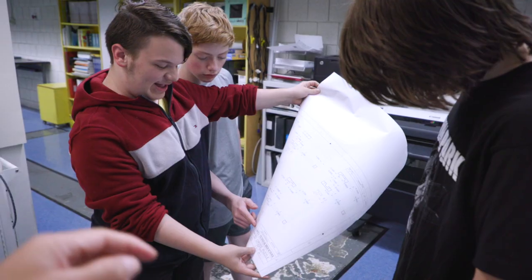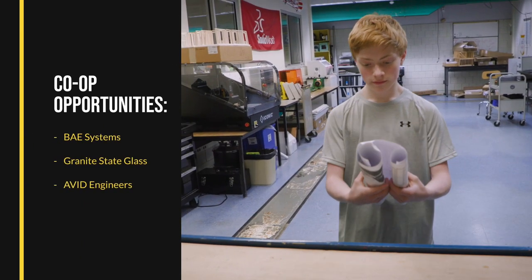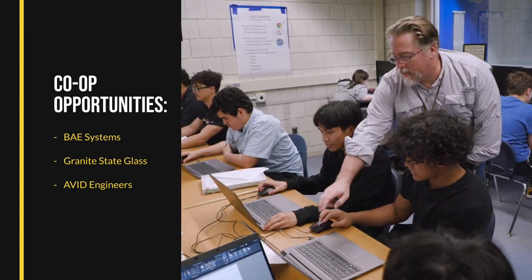By your junior and senior year, you'll have the chance to put that hands-on experience to the test for an area company, and get paid for your work.